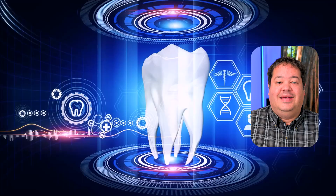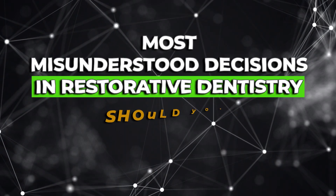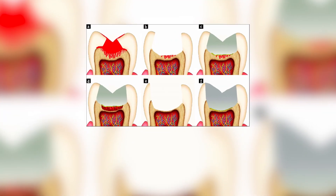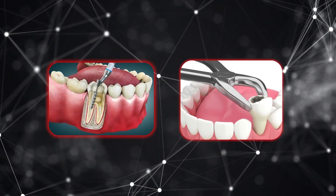But modern research is turning that thinking completely upside down. Today we're diving into one of the most misunderstood decisions in restorative dentistry: should you leave caries behind? Deep caries management sits right at the crossroads between restorative and endodontic outcomes. One decision — just a few microns of dentin — can be the difference between a tooth that stays vital for years and a tooth that ends up with a root canal or extraction.